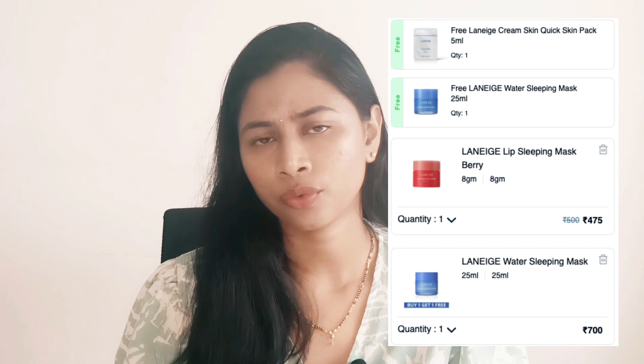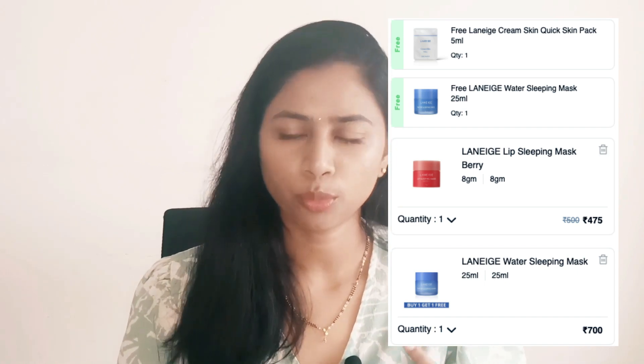My third pick is from Laneige. They have a buy one get one offer on their Water Sleeping Mask — quite a famous product that I haven't tried yet, so I'm finally picking it up. I'm also picking their Lip Sleeping Mask, which is another well-known product, currently at five percent off. Because I'm spending more than 899 rupees from Laneige, I'll also get a complimentary gift — a skin quick pack — from the brand.